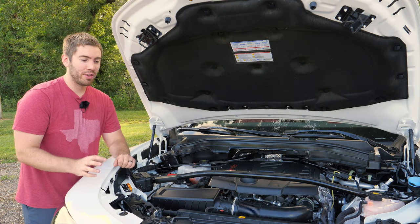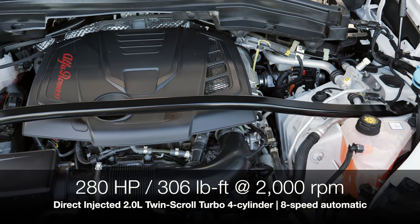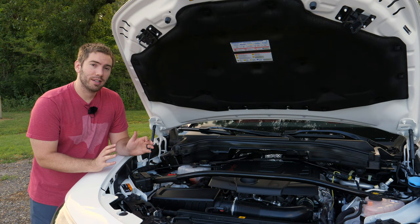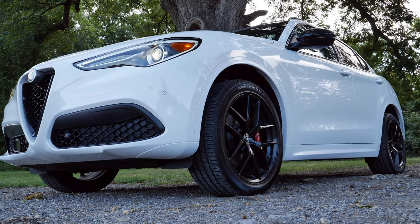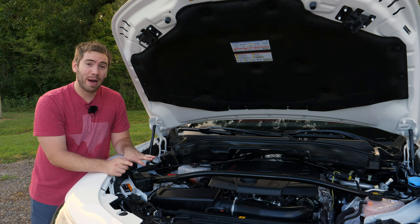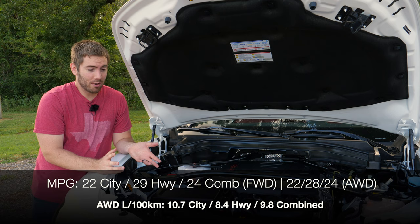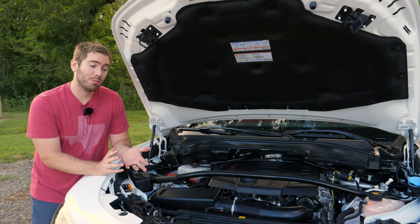Starting under the hood with the powertrain: the Stelvio and the Stelvio Ti both get the same direct-injected twin-scroll turbocharged 2-liter engine with 280 horsepower and 306 pound-feet of torque at 2,000 RPM. It's paired with an 8-speed automatic transmission. It's rear-wheel drive based, but you can get optional all-wheel drive, which can send 60% of the torque to the front wheels. This powertrain does 0-60 in 5.4 seconds. Fuel economy is 22 city and 28 highway for AWD, and you can tow up to 3,000 pounds.